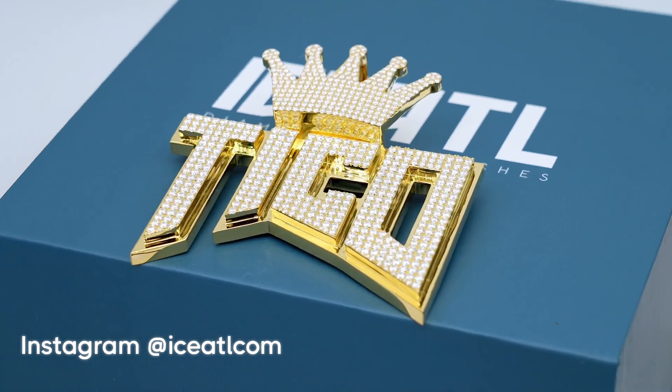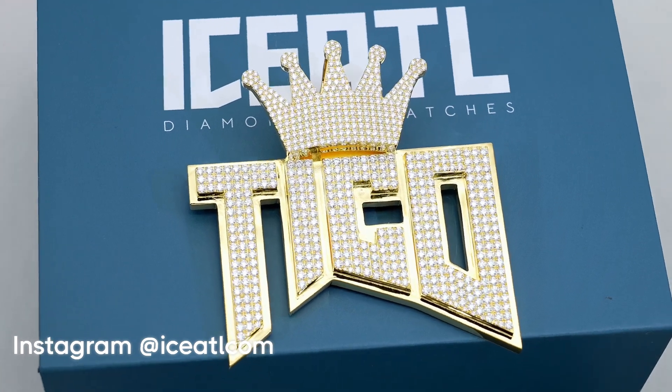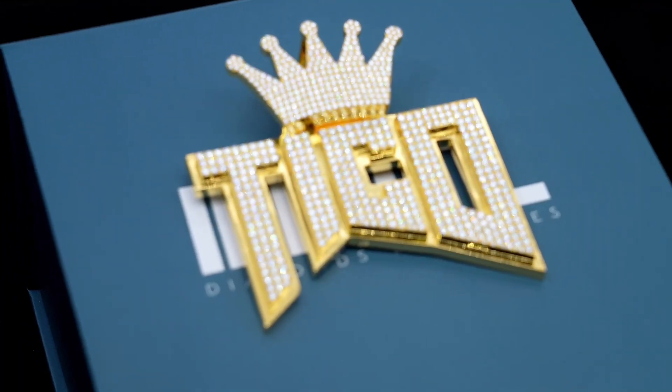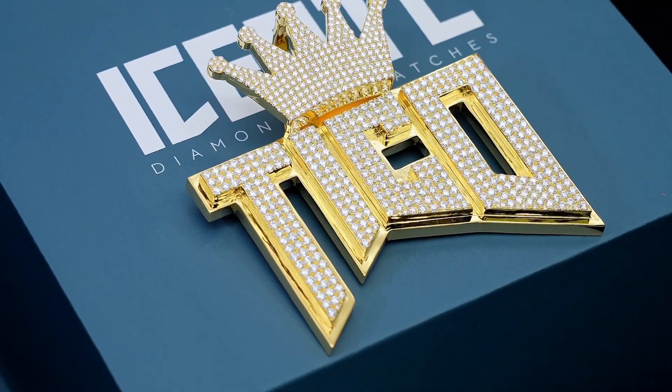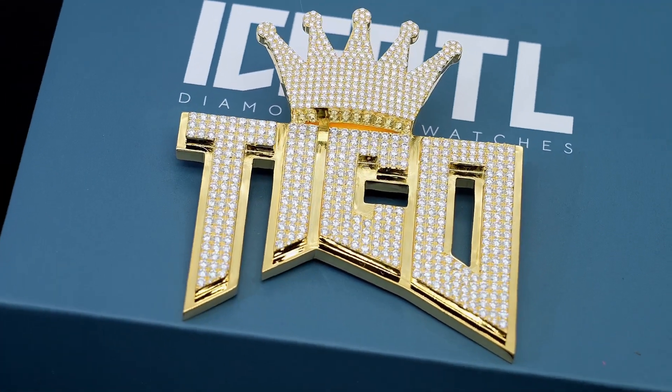If you want to get a custom pendant like this, all you have to do is contact one of our team members on Instagram or WhatsApp, send us a design idea, and after a few questions we can quote you a price. After the down payment, we will make a computer design of exactly how your pendant is going to look before production, so you know exactly what you're getting. The production time is usually two to three weeks with a four-day shipping period.